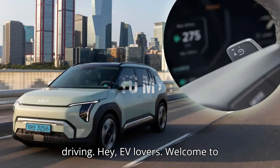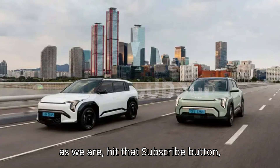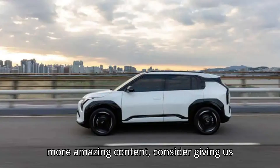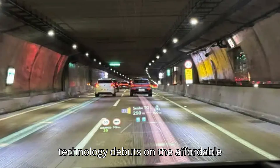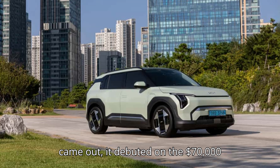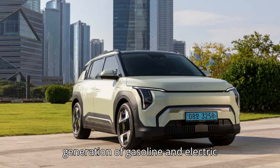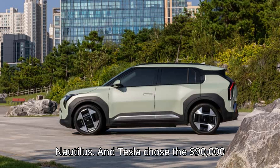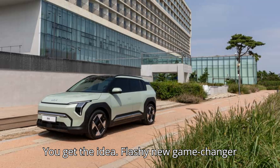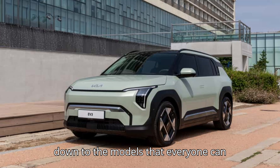How the Kia EV3 reimagines one-pedal driving. Kia's iPedal 3.0 technology debuts on the affordable EV3 and adds autonomous tech to adjustable regenerative braking. When General Motors' hands-free Super Cruise came out, it debuted on the $70,000 Cadillac CT6 sedan. When Ford released its future software interface, it did so on the Lincoln Nautilus. And Tesla chose the $90,000 Cybertruck to show off its 800-volt architecture and drive-by-wire steering. Flashy new game-changer technology tends to show up first on expensive cars before it trickles down to models that everyone can afford.